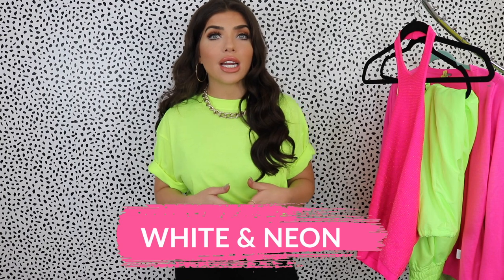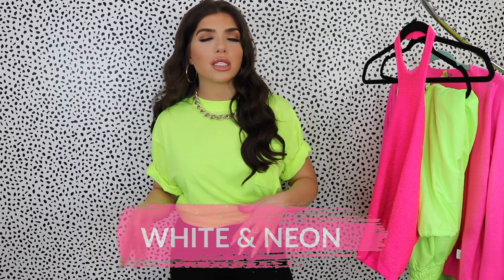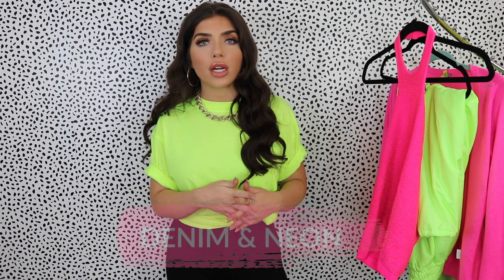The third color combo would be wearing neon with white, especially moving into the spring months. It makes it look really crisp and you look super seasonally appropriate. I did pair one of my outfits later in the video with white, so I'll show you guys more examples of that. And the last way, of course, is with denim.